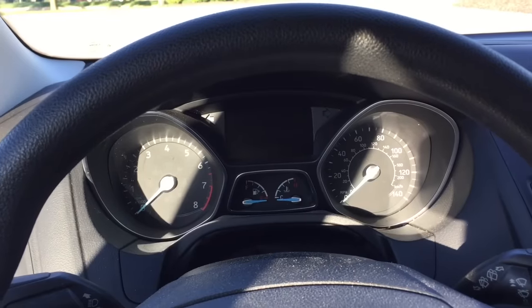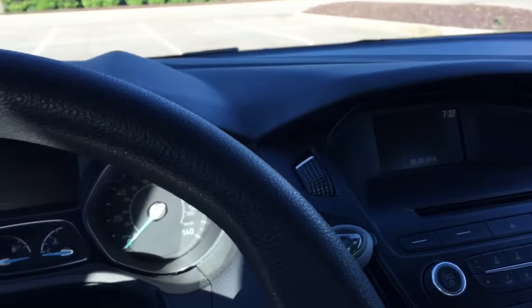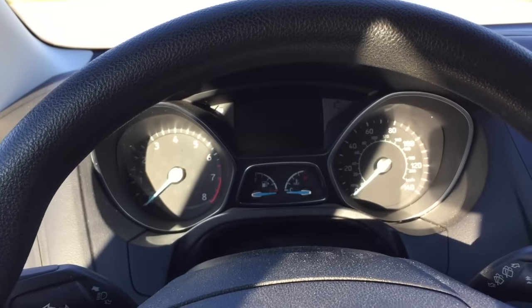With the key in the accessory position, no lights really show up — all you see is a Ford symbol for the backup camera and the radio LCD display. Then you hold down the OK button for five seconds.